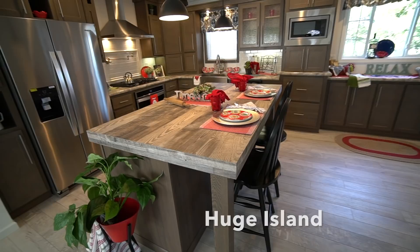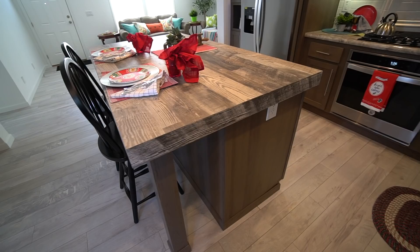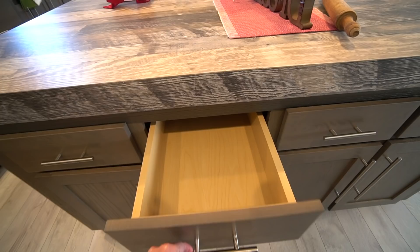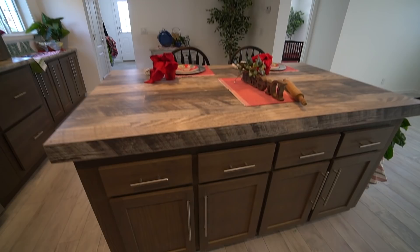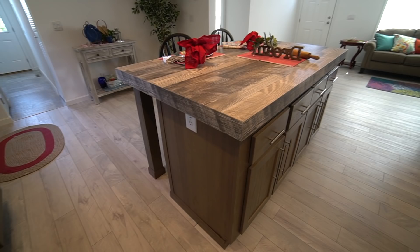This is a huge butcher block island and we'll go all the way around it — you've got seating over here with cool pedestal legs on one end. You've got electric there so you can work from that island. Look at all the cabinetry — this is all wood cabinetry, beautifully made. You've got pendant lights above, and they're all wood. Plenty of storage for all of your appliances. The electric in the island is such a bonus.